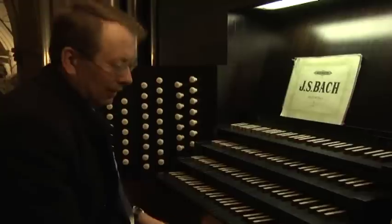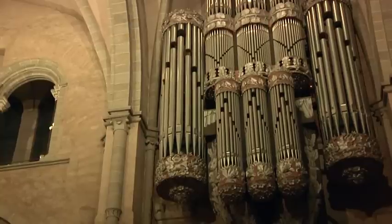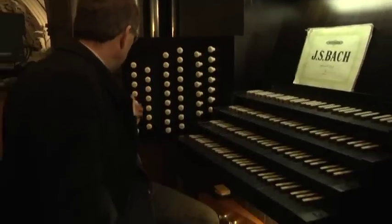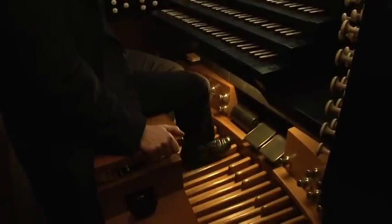Als weiteres Werk, wo die Pfeifen links und rechts stehen, ist das Pedal, die Klaviatur, die man mit den Füßen spielt. Hier gibt es auch die tiefsten Pfeifen, die längsten Pfeifen.